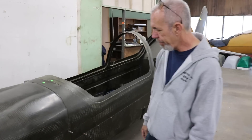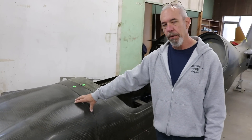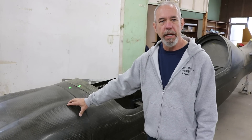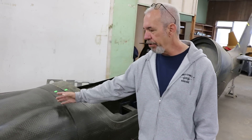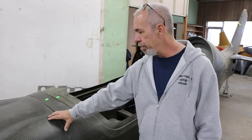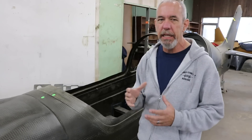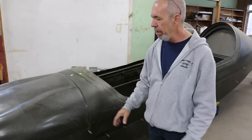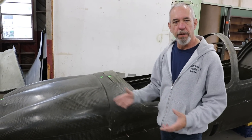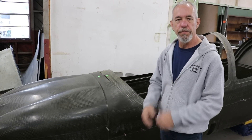How many layers do you use to build the cowling in carbon? This cowling is done in a three-core-three setup — three layers. It's all done in Torre 700, which is a pre-preg carbon. Very strong, pretty easy to work with as far as pre-pregs go. Cowlings don't necessarily need a huge amount of strength, but with the geometry of this cowling and all the curves, it'll pick up rigidity just from those curves — they act as stiffeners.